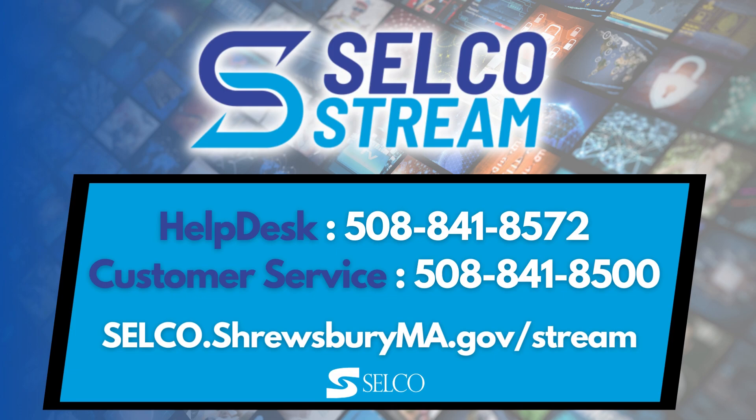Use these tips to get the most from your TV service. Thanks for watching, and enjoy Selco Stream.